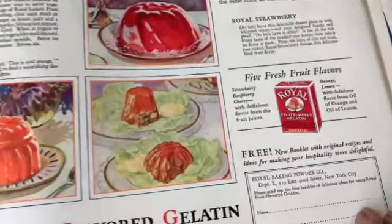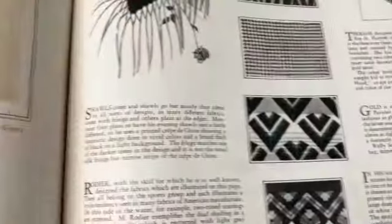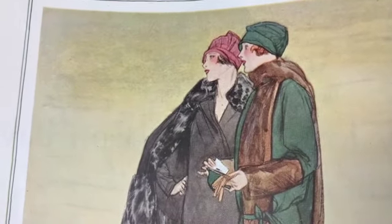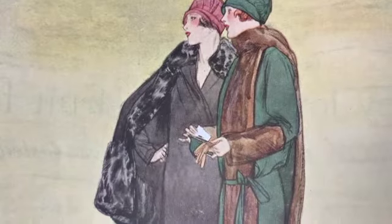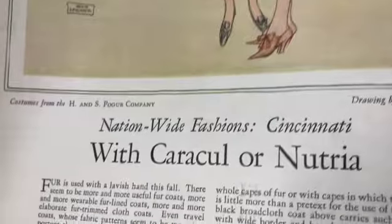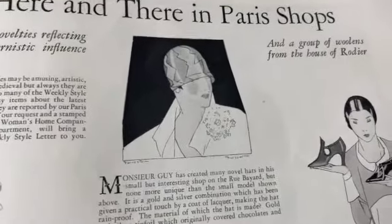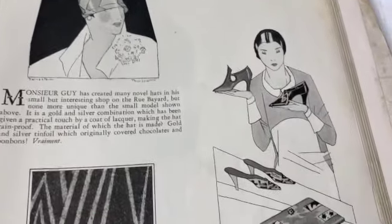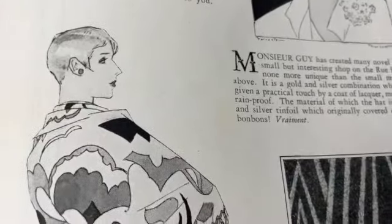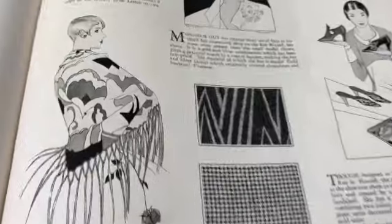Royal Gelatin - I think that's still around, right? Let's take a look at some of the fashions. How modern this clothing style must have looked - how shocking to just have women shorten their skirts, shorten their hair. Whoa, look at that short hairdo, very very stylish. I think you could wear that today for sure.